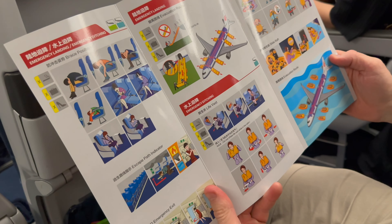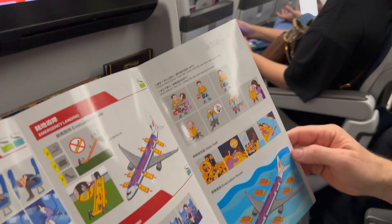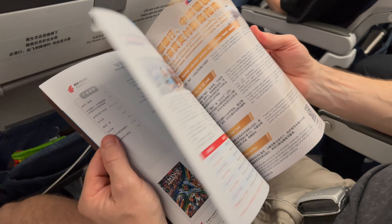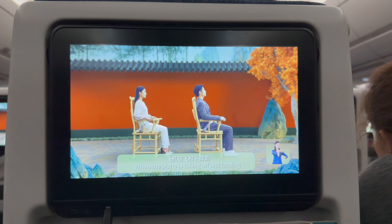In my seat compartment, I also found a safety card and magazine. Not too long after, they were playing the safety video and it was ready to take off.